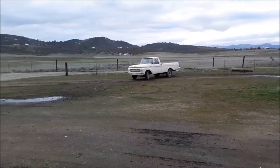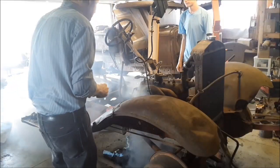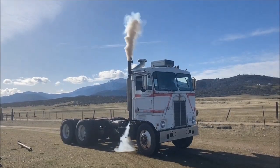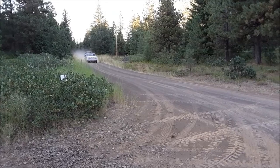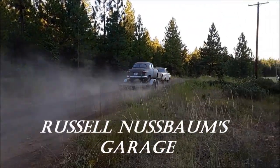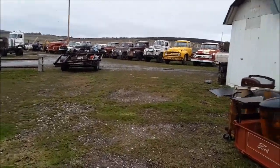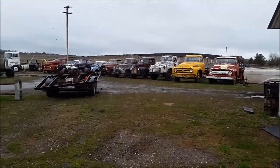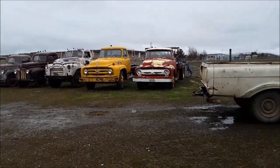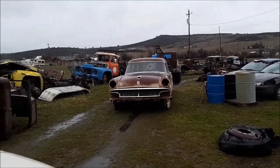I bought a car today. I didn't do any filming because it was early this morning when it got delivered and it's been raining all day, so I really haven't done anything. So here it is — it's a '56 Ford Country Sedan.